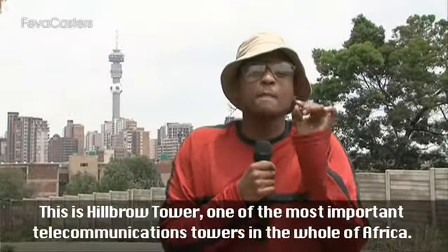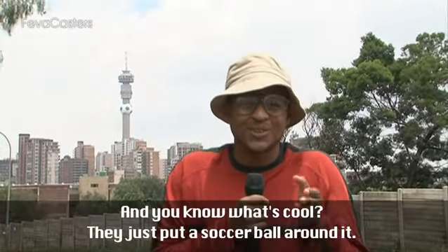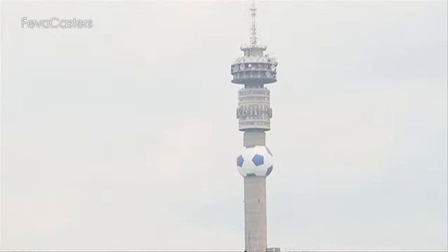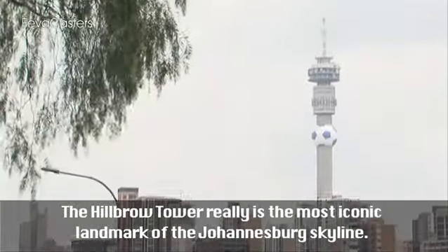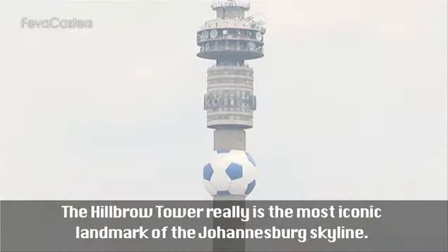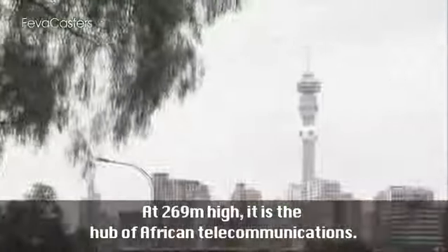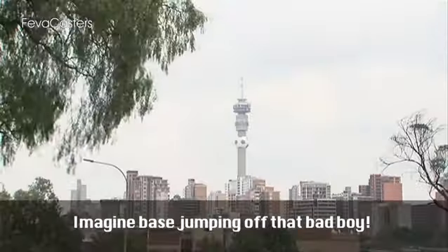This is the Hillbrow Tower, one of the most important telecommunication towers in the whole of Africa. And you know what's cool? They just put a soccer ball around it. The Hillbrow Tower really is the most iconic landmark of the Johannesburg skyline. At 269 meters high, it is the hub of African telecommunications. Imagine base jumping off that bad boy.